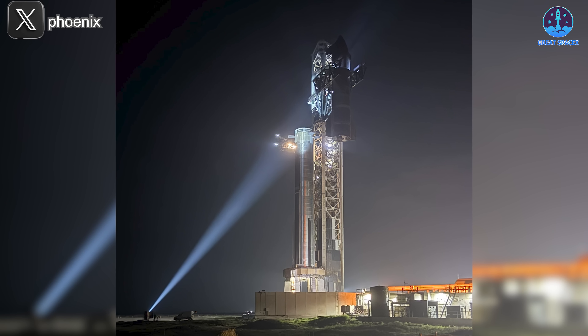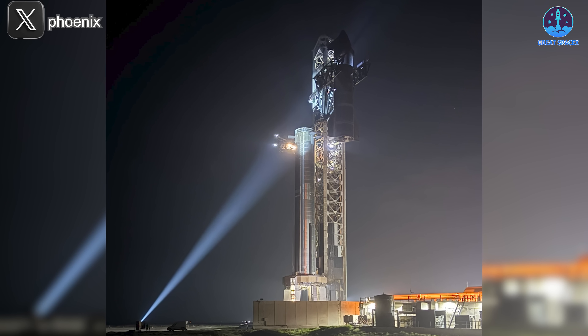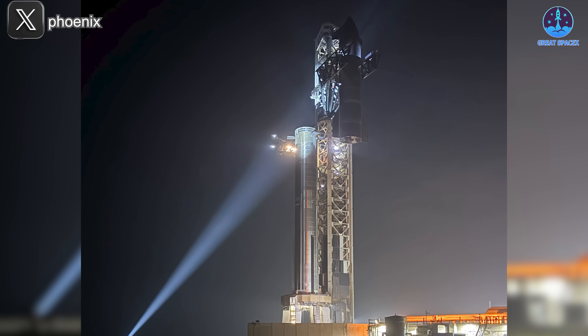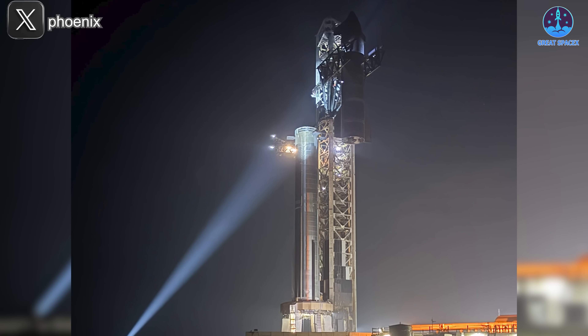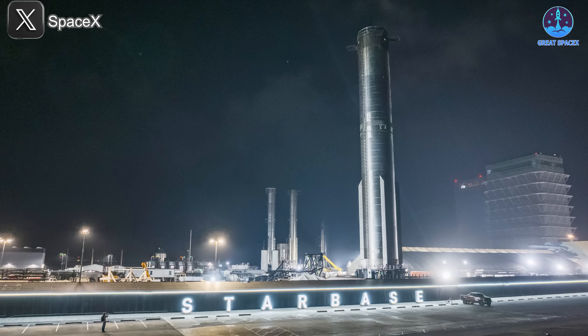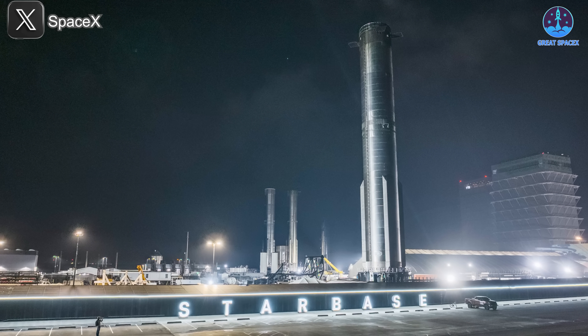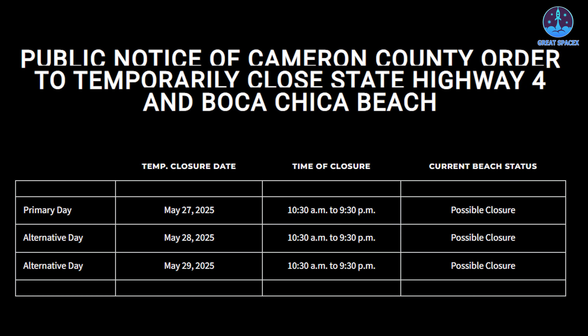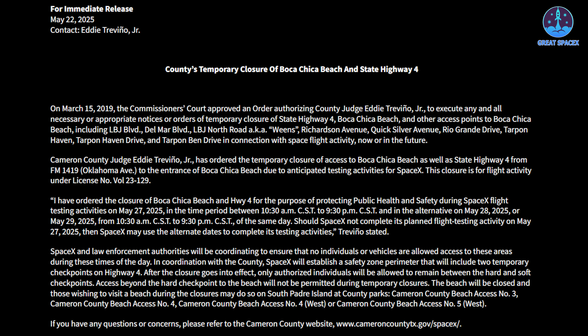With stacking now complete, SpaceX will observe a short holiday pause. All activities will temporarily halt, with work expected to resume the morning of the 27th in preparation for the scheduled launch that afternoon. The current launch target is 6:30 PM Central on May 27th. However, the approved road closure window extends through the 29th, offering flexibility in the event of delays. Fingers crossed things stay on track.